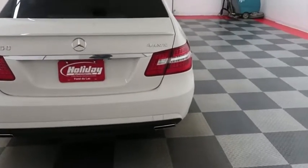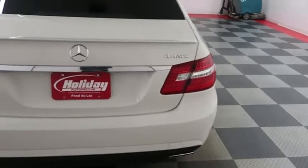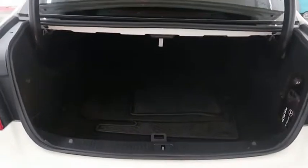On the back end here, you have dual point exhaust. We're going to take a look in the trunk now — there's plenty of storage room here in the trunk.